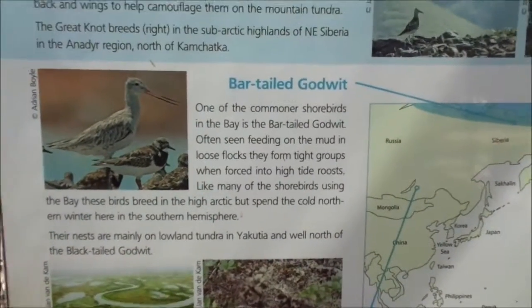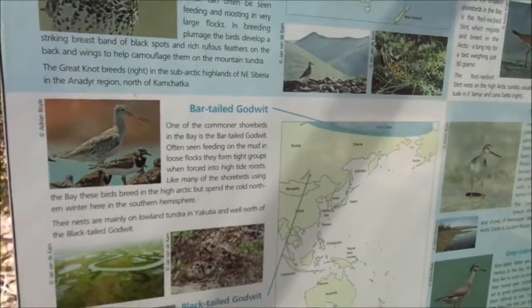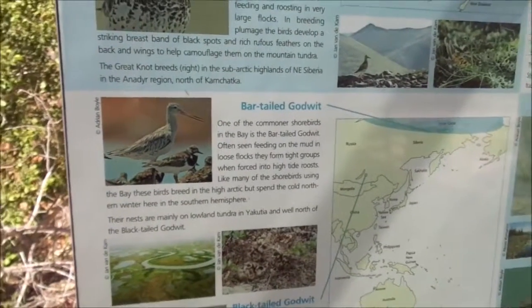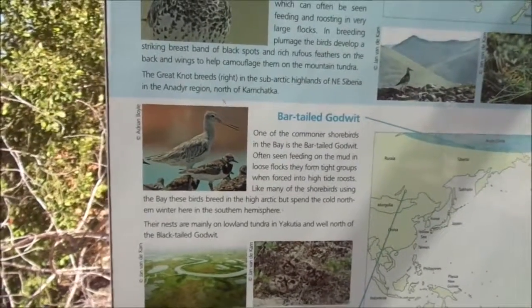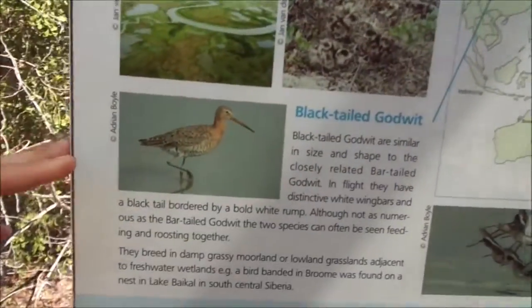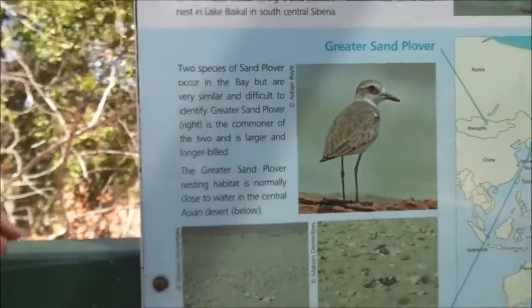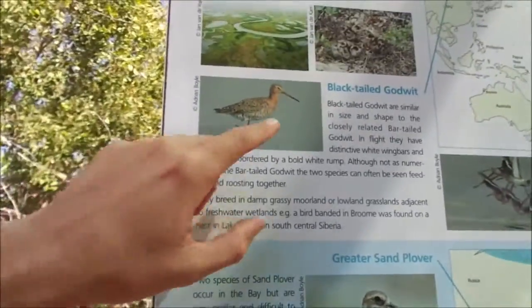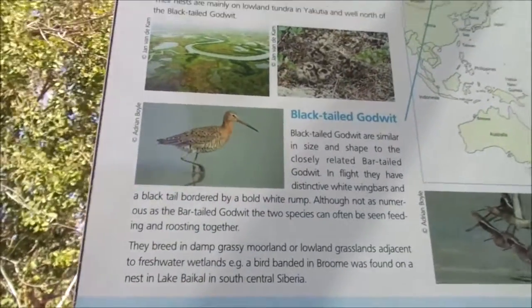The Bar-tailed Godwit is renowned for having the longest documented non-stop flight — one was recorded flying from Alaska all the way to New Zealand in one flight, taking about 11 days and covering over 11,000 kilometres. The similar Black-tailed Godwit breeds in northern China and Russia. It has a straighter bill than the Bar-tailed Godwit and develops nice tiger stripes in breeding plumage.